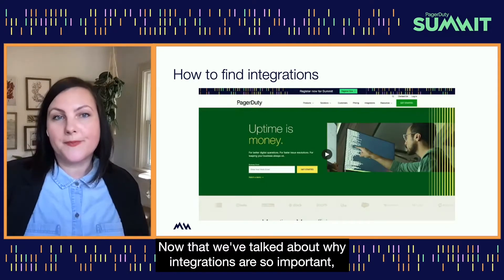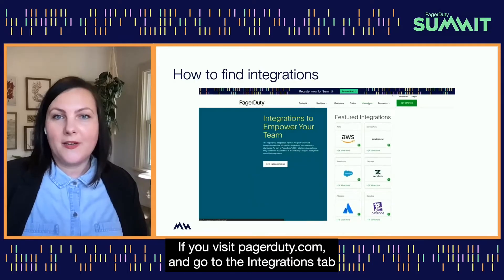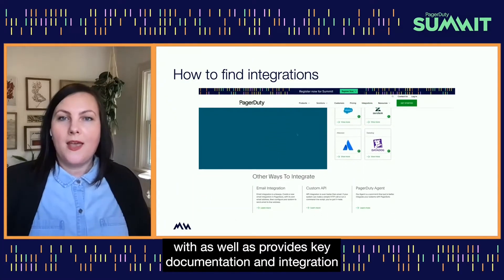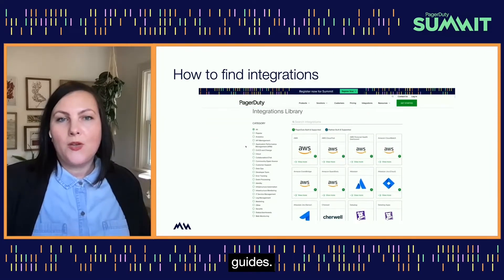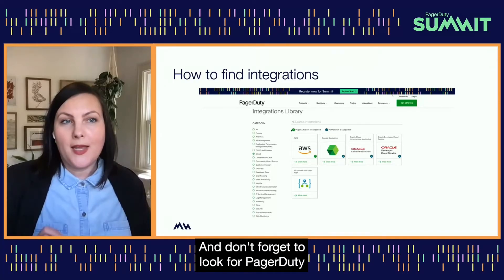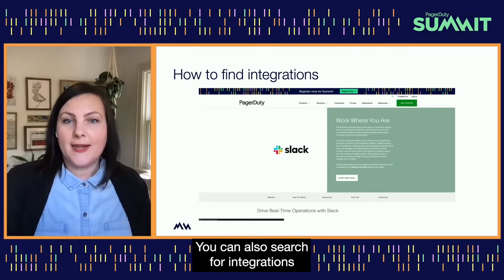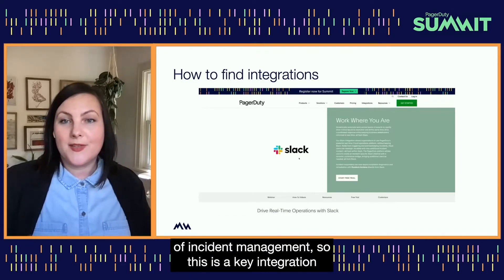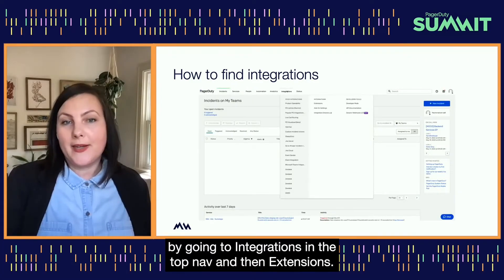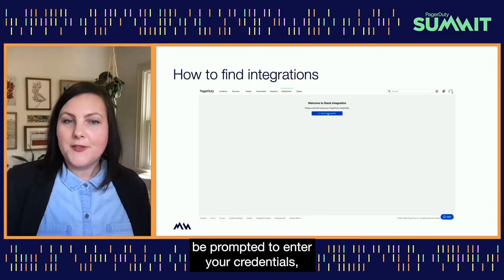Now that we've talked about why integrations are so important, I'll walk you through how to find them. If you visit PagerDuty.com and go to the integrations tab in the main nav, you'll be directed to our integrations library, which helps you learn about all the tech partners we connect with, as well as key documentation and integration guides. You can browse by featured integrations or search by popular categories like cloud, and look for PagerDuty-built and supported badges or partner-built and supported badges. You can also search by name, like Slack, and view integrations within the PagerDuty product by going to integrations in the top nav and then extensions.